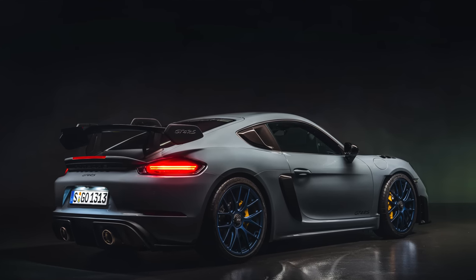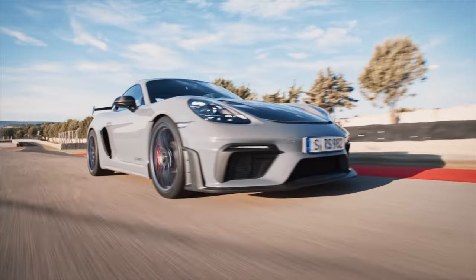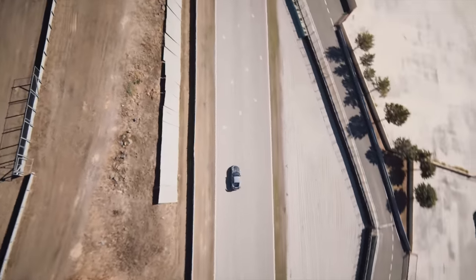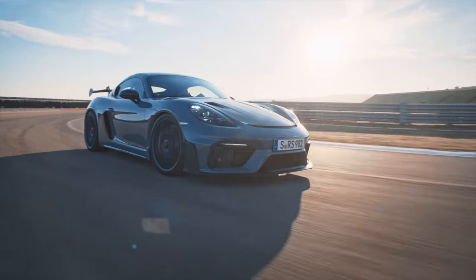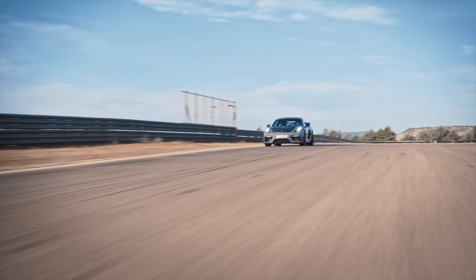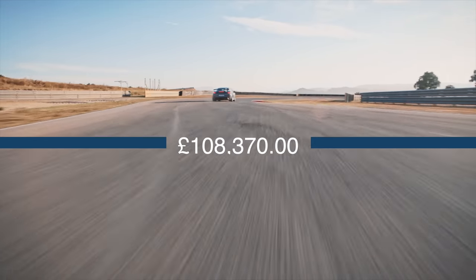During the final phase of setup adjustments, Porsche brand ambassador Jörg Bergmeister lapped the 20.832-kilometer Nürburgring track in 7:09.3. The GT4 RS also conquered the shorter 20.6-kilometer version in 7:04. The new Porsche 718 Cayman GT4 RS celebrates its world premiere at the Los Angeles Auto Show and is on sale from today, starting at £108,000 RRP.